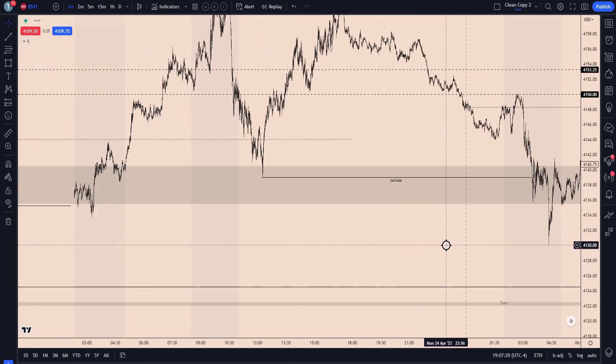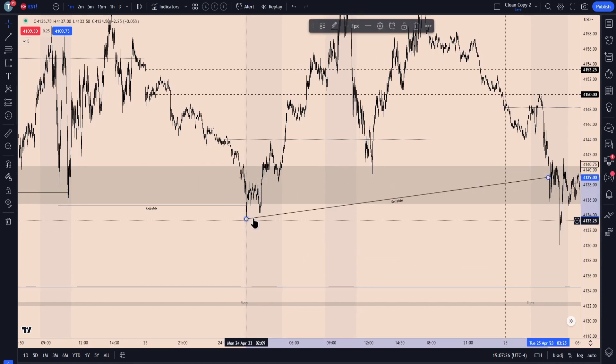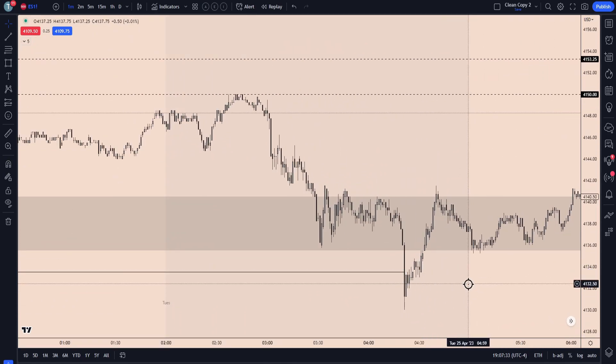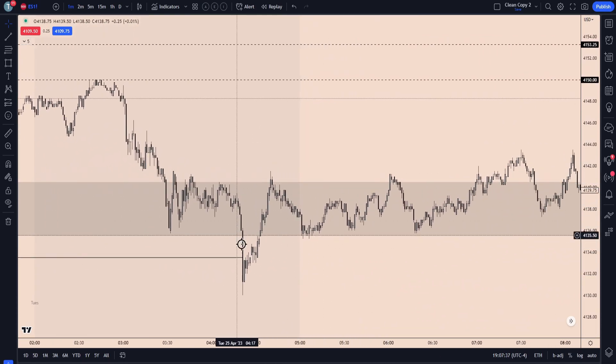You'll see that in London, we do deliver to our sell-side target here. So we have that aggressive run into that sell-side, heading into the end of that London kill zone. And then we really just consolidate inside of — right — this is that original one-hour fair value gap. Notice how after delivering to the sell-side target, price just references that area and bounces back and forth.